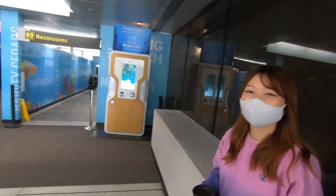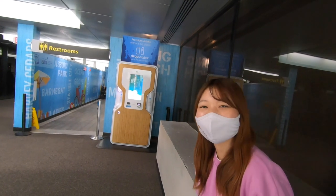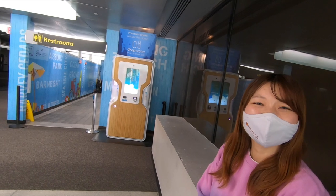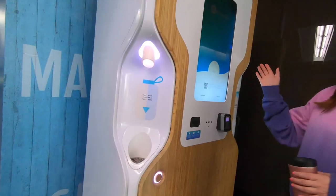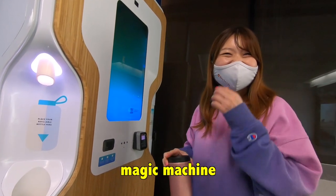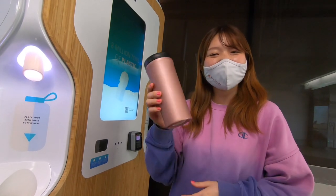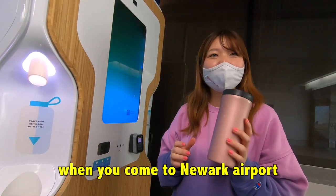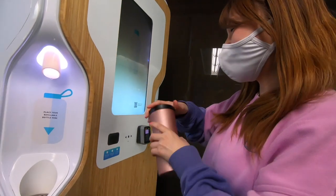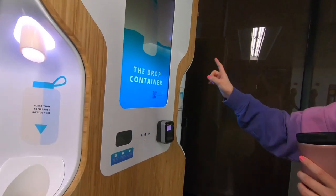We've explored Newark Airport and this is the greatest thing in the entire airport — a water dispenser! Let's go check it out. This is a magic machine where we can get water for free. You should bring a water bottle when you come to Newark Airport. Let's begin!